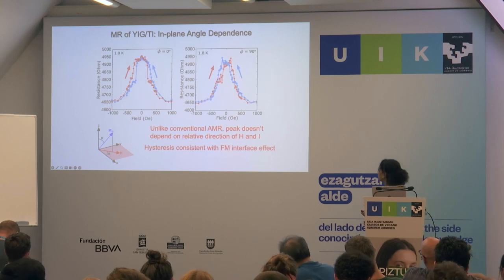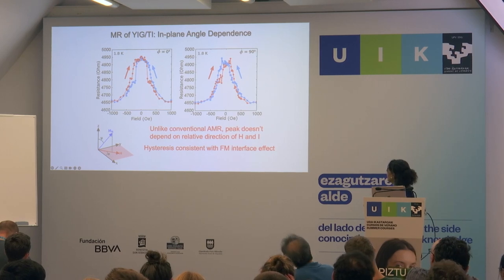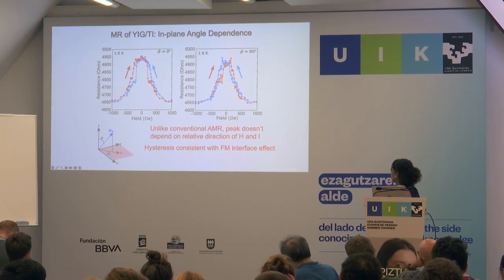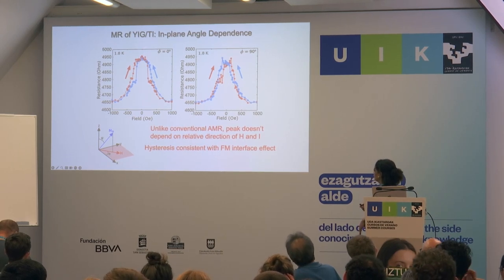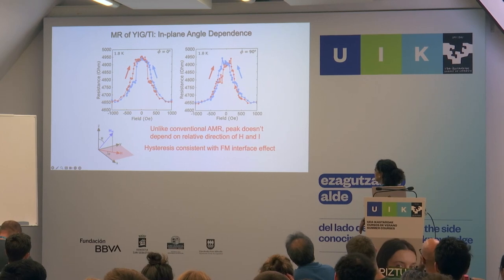The in-plane angle dependence shows none — unlike a conventional AMR peak, there's no dependence on the relative direction of the field and the current, so it's clearly not conventional AMR. The effect is both hysteretic and looks the same at any in-plane direction, zero and 90 degrees.